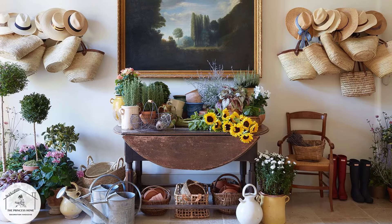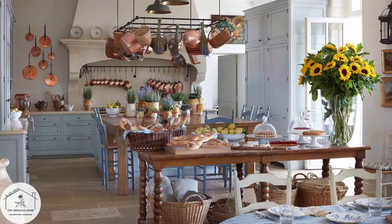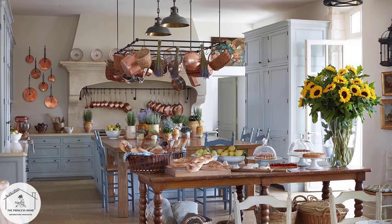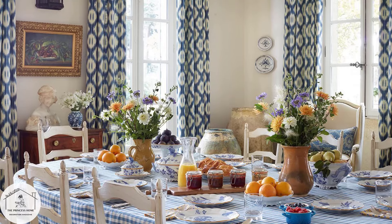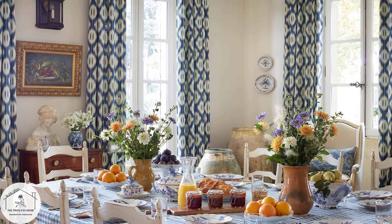Provence rustic style embraces the beauty of nature with elements like fresh flowers, herbs, and botanical motifs woven throughout the décor. Bouquets of lavender, rosemary, and sunflowers bring the scents and colors of the countryside indoors, while large windows and open floor plans invite natural light and fresh air into the home.